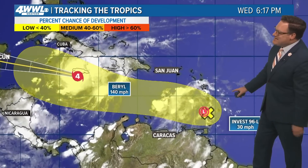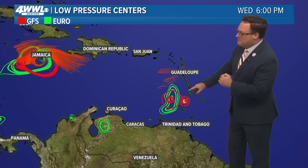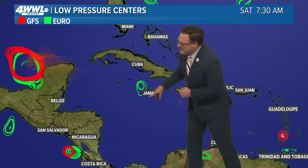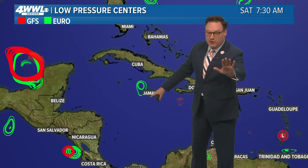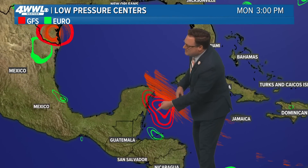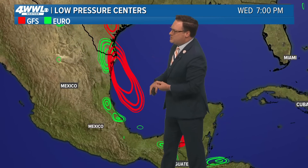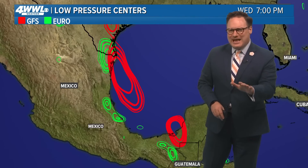Beyond Beryl, we're still watching Invest 96. The models kind of split on exactly what the future of this may be. The hurricane center maintains a low chance of developing, but when we look at both the Euro and GFS models they also differ. The GFS is in red, the Euro is in green — notice they kind of keep maybe some semblance of that surface low toward Jamaica, not nearly as strong, and then as it continues toward the Yucatan, really nothing there. We start to see maybe the GFS trying to fire up something as it continues toward the Bay of Campeche.